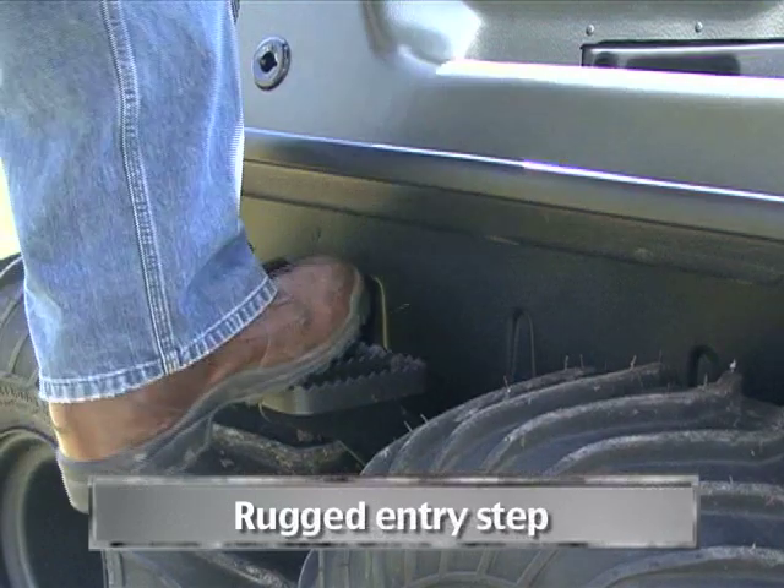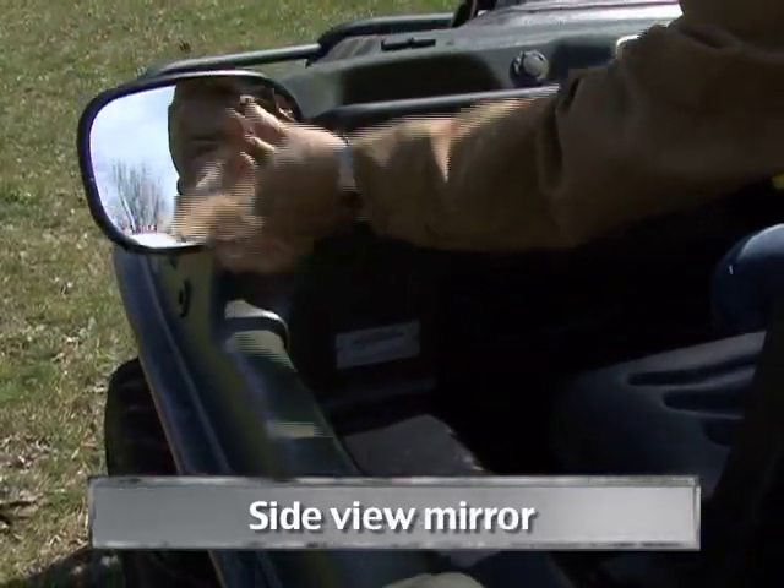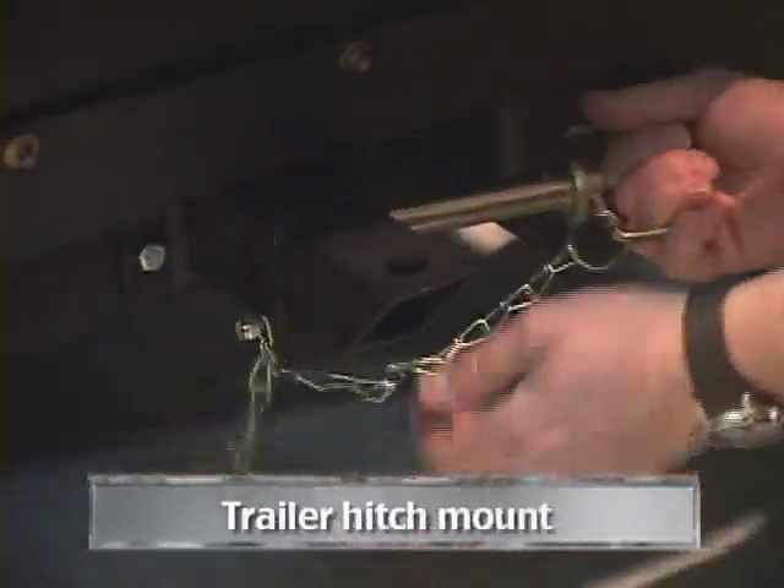Rugged entry step, 7-pin trailer connection, side-view mirror, and trailer hitch mount.